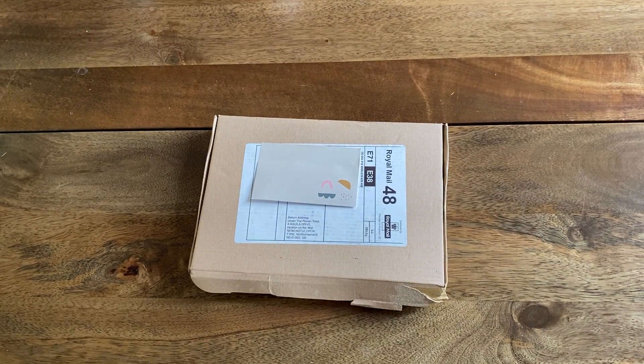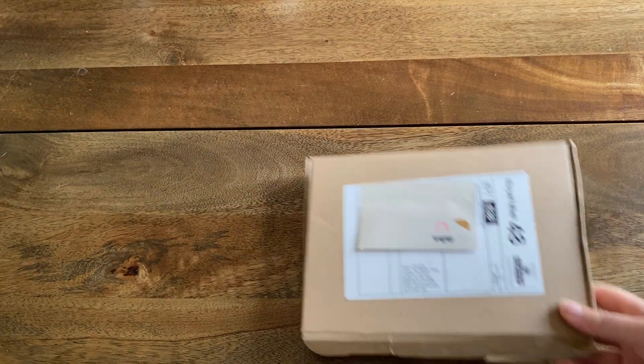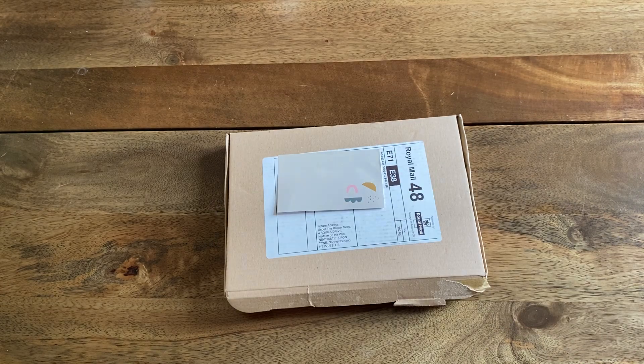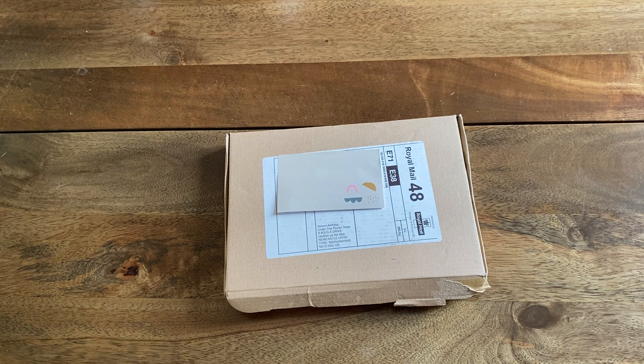Hello, thank you for joining me today. I'm Yolly and I'm here to open stuff, and today the stuff I am opening is an Under the Rowan Tree subscription box. If you'd like to skip straight to seeing the contents of the box, I'll put the timestamp down in the video. If you're interested in knowing a bit more, then stick around.